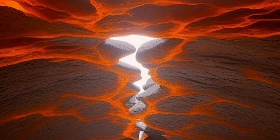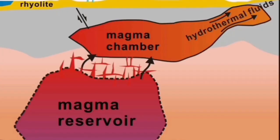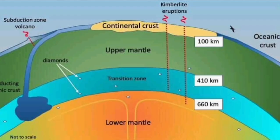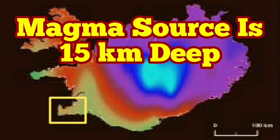It is a deep source, which means the eruption may continue longer than what we thought. The magma reservoir at the boundary, just attached to it, is the source of this eruption, and that means the eruption may last longer than what we have seen previously in this area of the Reykjanes Peninsula of Iceland.